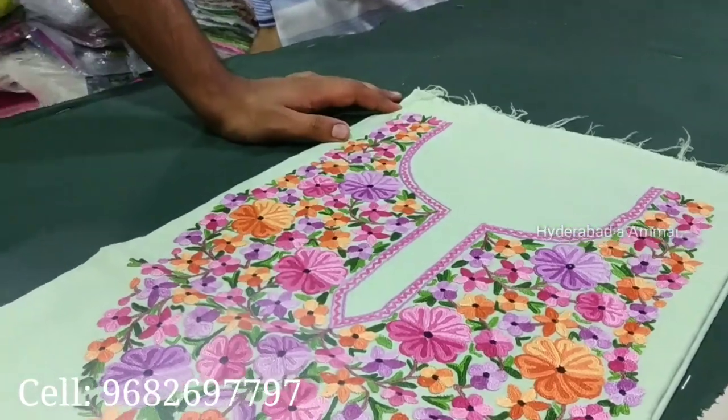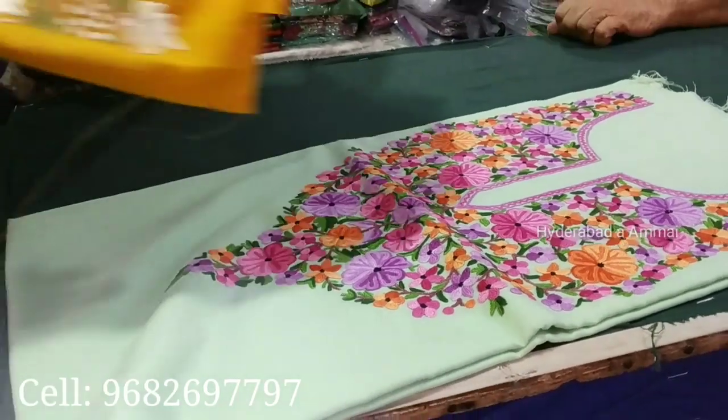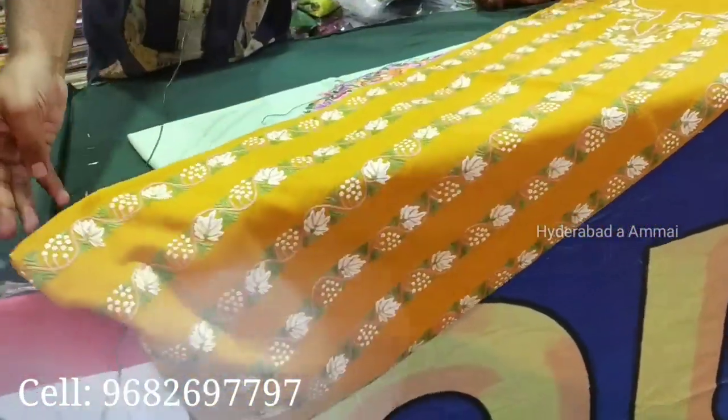The design comes from Summer Cool Cotton, from Tusser Silk, and from the Chenar Leaf of Kashmir. They are available in two pieces.